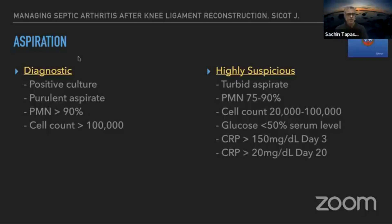The diagnostic criteria for infection based on aspirate: a positive culture, purulent aspirate, cell count more than 100,000, or more than 90% PMNs are diagnostic. A turbid aspirate with a cell count between 20,000 to 100,000, PMN count of 75 to 90%, and synovial fluid glucose around 50% of serum level is highly suspicious. A CRP greater than 150 at day three suggests acute infection; greater than 20 at week three warrants suspicion.